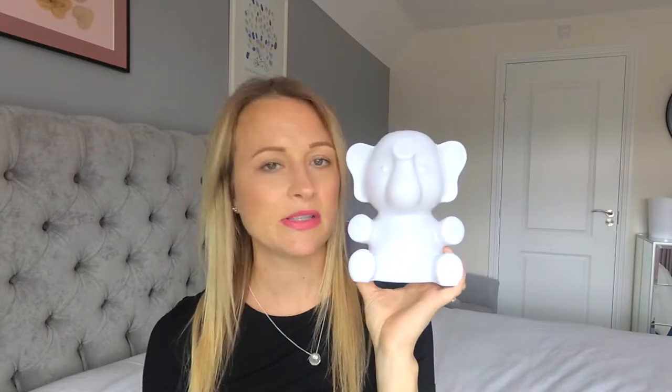The next thing I got is another elephant — a little nightlight. This is just from Asda, from George. It was only about six quid, I think. I just thought that was really cute just to have on the bedside table. A little nightlight.